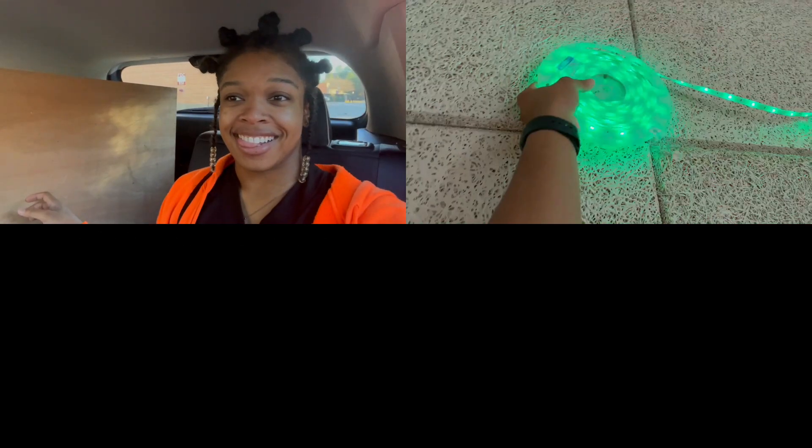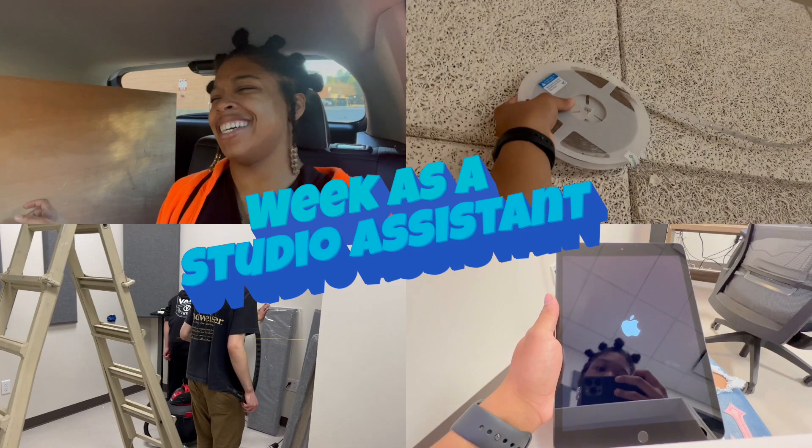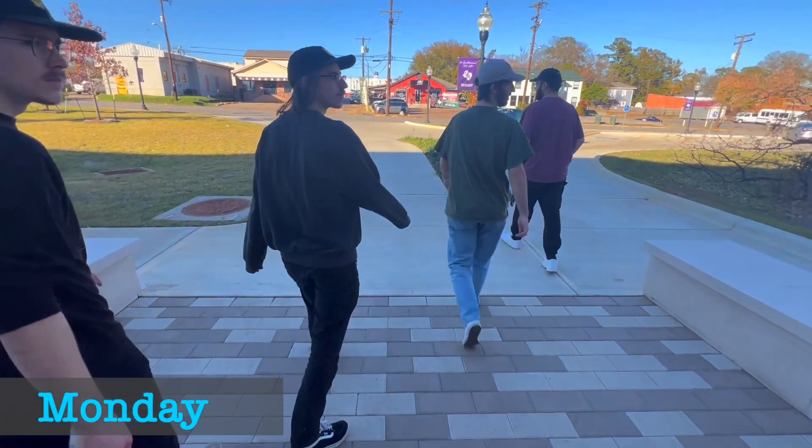Hey everyone, welcome back to the channel. In this week's video, I'm going to take you with me through the week as a studio assistant. Let's go. So on Monday, the goal was to take everything from the old studio and move it back into the new studio.